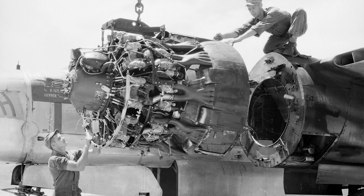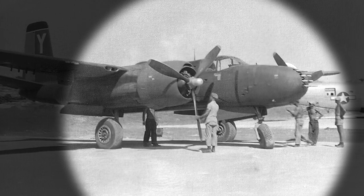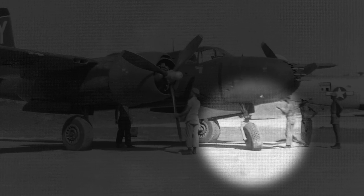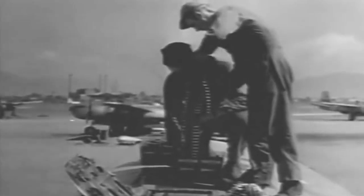Minor problems with engine cooling required cowling changes and the elimination of propeller spinners in production aircraft. Recurrent collapses during testing further needed reinforcements in the nose landing gear. Two configurations were developed for the early version. The A-26B had an all-purpose nose that could be fitted with six and later eight .50 caliber machine guns, or 20 or 37-mm autocannons.